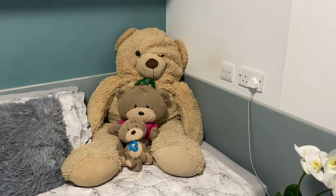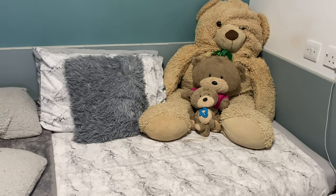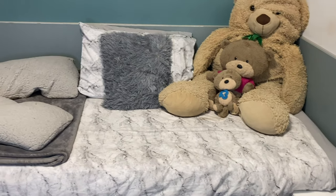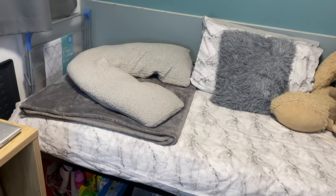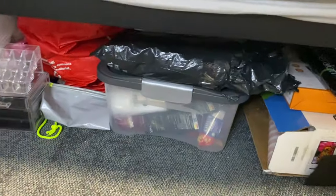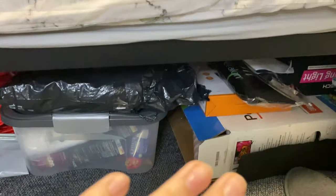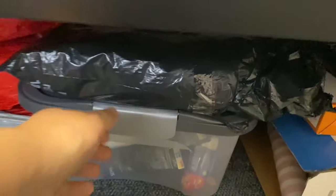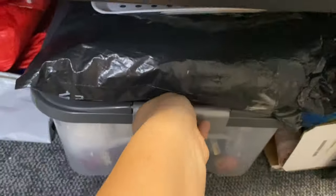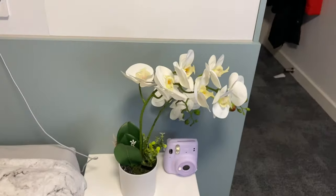This is my bed — I've got my big teddy that's getting quite old now. I decided to make it grey because that's my favourite colour. At the bottom I've put some random stuff, cleaning supplies, and my TV. I've got a snack box which I absolutely love — all my snacks are in there.